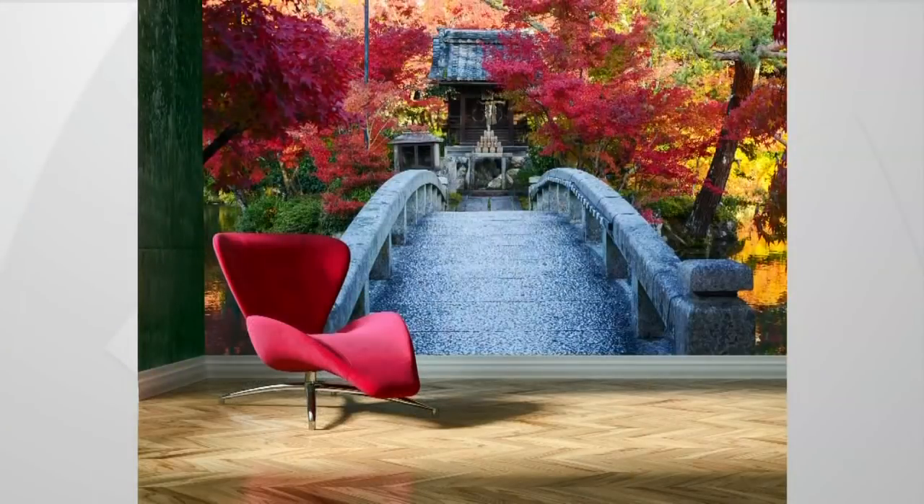Well, trompe l'oeil — the translation is to deceive the eye. And essentially, when we think about many generations, beyond generations, decades past, really, the idea was to create the visual of being somewhere that you are not. And it had a lot of realistic properties to it. So I actually have some images that really speak to this wall treatment.